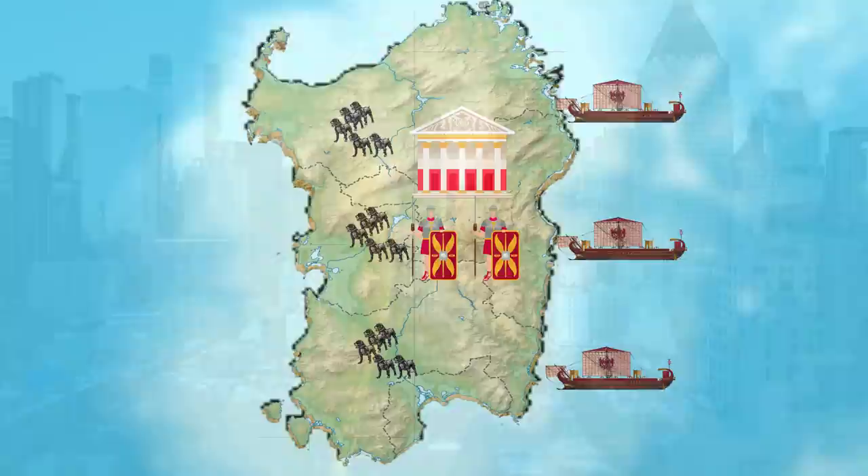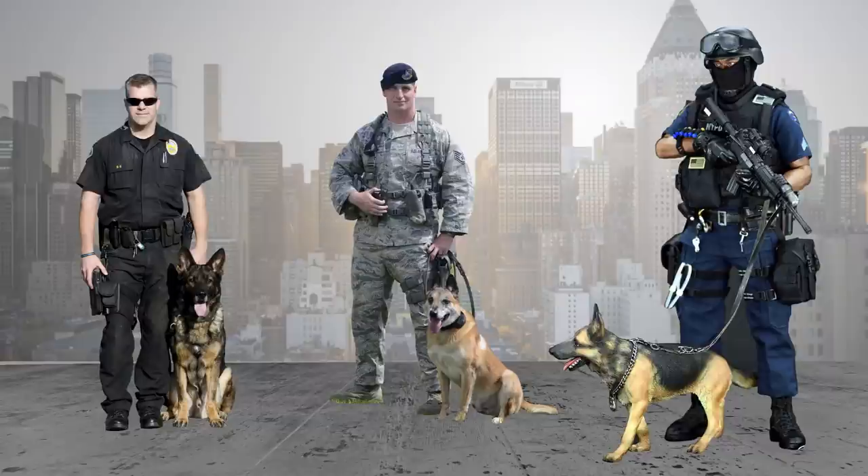And that's not all, because 2,200 years afterwards, dogs keep being an essential part of the police units, army, and special forces — not only of Italy, but of the entire world.